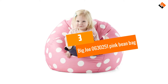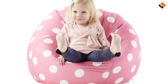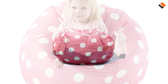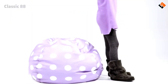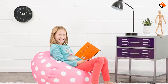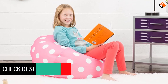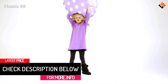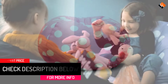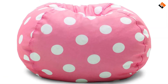At number 3, we have the Big Joe 0630251 Pink Bean Bag. Unlike other bean bags out there, it comes with a cute, perfectly rounded design which gives an intuitive style and feel to users. It has only 3 color variations: pink, gray, and green. The bag is mostly filled with soft and cozy Mega beans to provide extreme comfort when seated. Backed with a dual locking zipper system, this bag remains pretty durable for a long period, where your children can hop on it without worrying about safety.